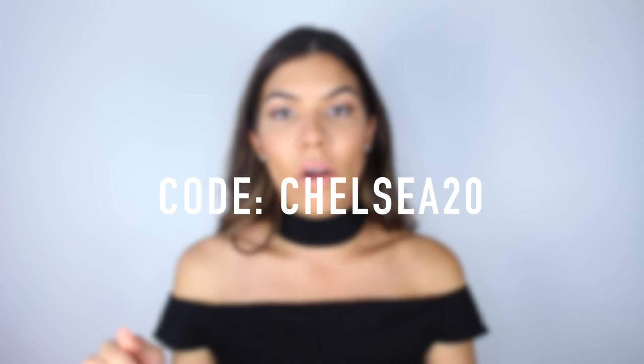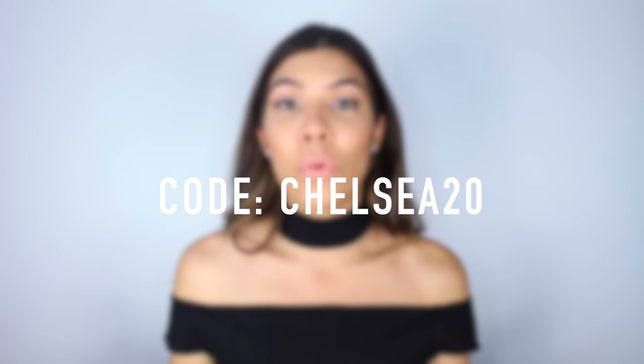Without further ado, let's get right into the video. This haul is in collaboration with nakd.com — it's not sponsored, they didn't pay me. They just sent me a couple of things and asked if I wanted to talk about them. I do have a discount code for you guys: Chelsea20 for 20% off, and they have free worldwide shipping.